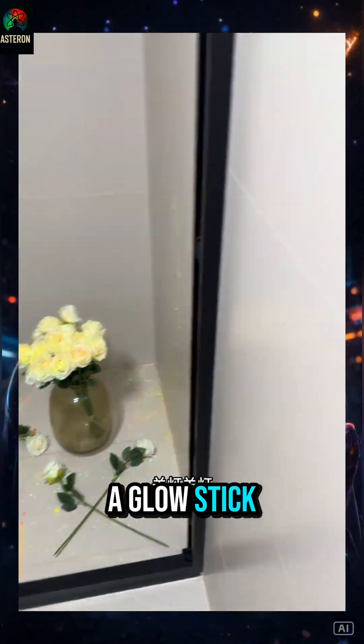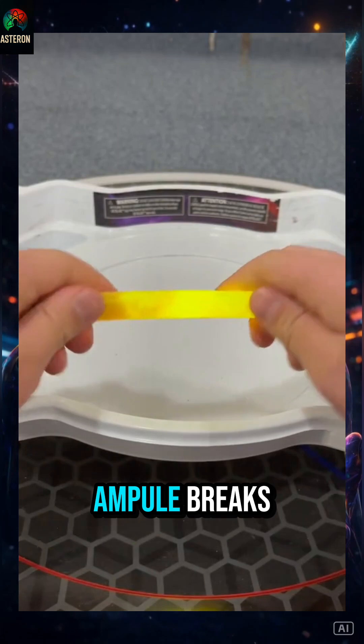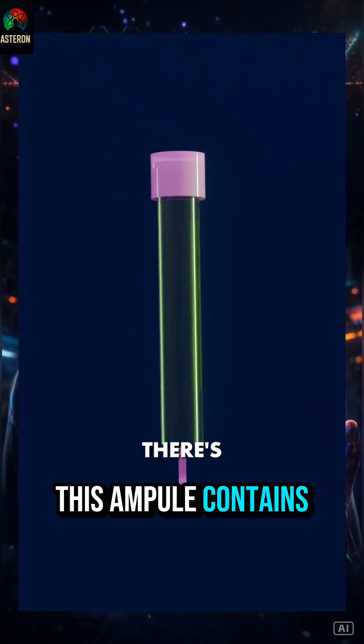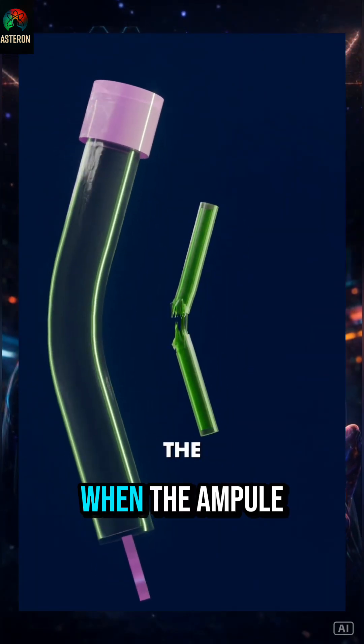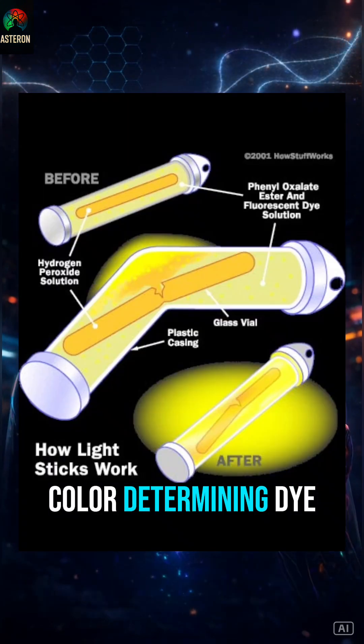Why can a glow stick light up? A glow stick lights up because when you bend and snap it, the small tube inside — a glass ampoule — breaks. This ampoule contains phenyl oxalate ester. When the ampoule breaks, the liquid mixes with the solution in the outer tube that contains hydrogen peroxide and a color-determining dye.